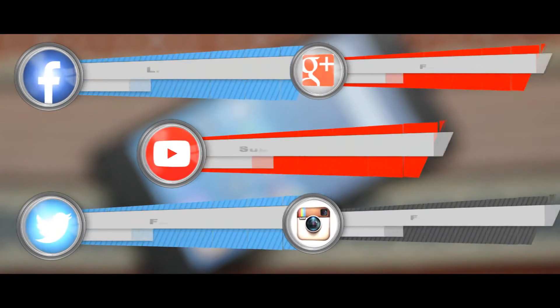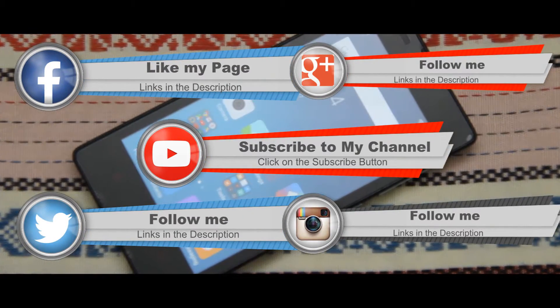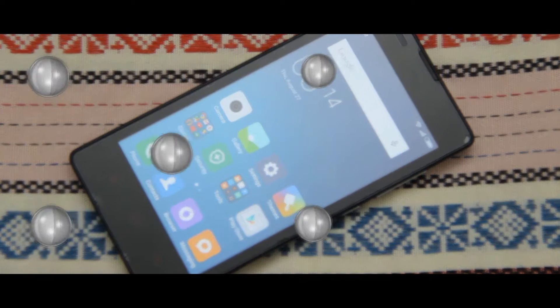So thank you guys for watching. Do subscribe to my channel and follow me on social media. The links are given in the description, and I will talk to you guys in the next one.